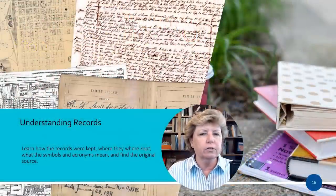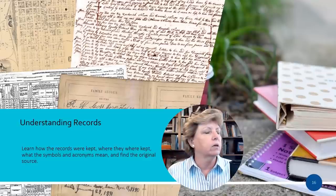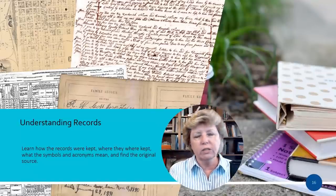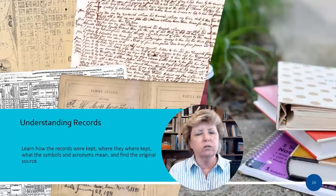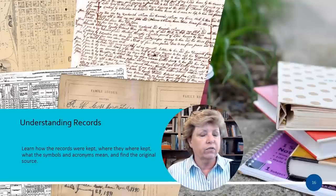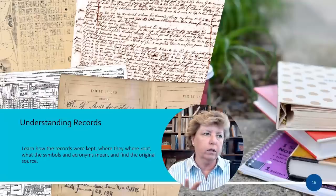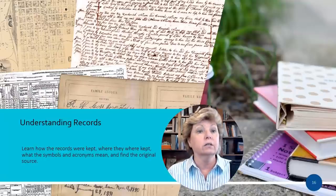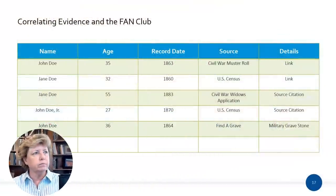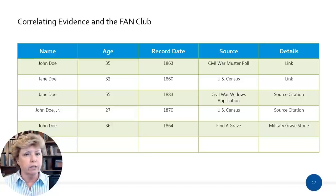You also need to start understanding the records — learn how records were kept, where they were kept, what symbols and acronyms mean, some of the unique language within a will, and how to find the original source. Learning how each record set works is really important. Correlating your evidence is one of the steps you'll need to take to really weave that fabric together.